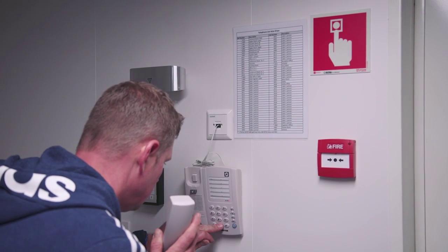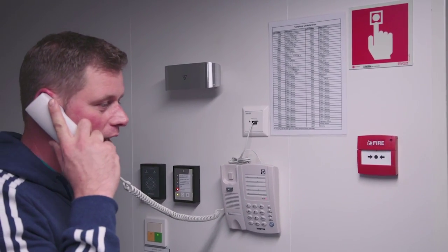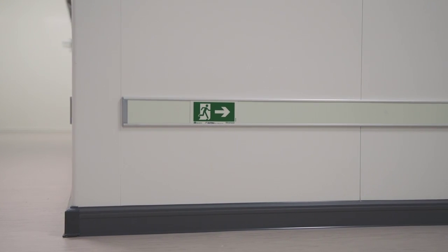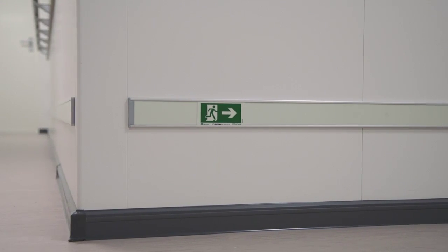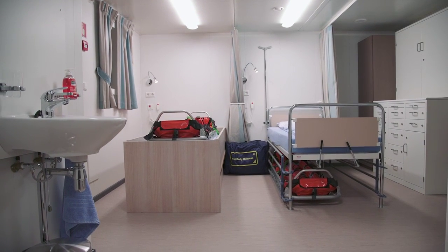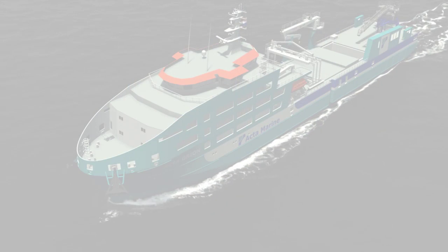When you notice an open fire or smoke, activate the nearest fire alarm station and call the bridge. Tell the bridge what you see, give them your location and take action. In case of thick smoke, kneel down and follow the emergency sign just above the floor to the nearest exit. When there is a medical emergency, inform the bridge and describe what kind of attention is necessary.